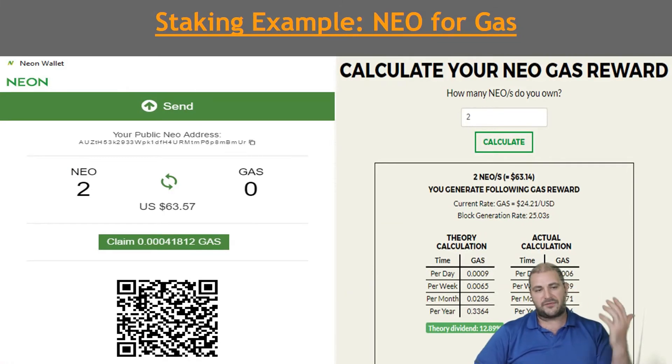For example, if I have two Neo when they were $30 and I stake those coins, I can then claim GAS, which is their reward for staking Neo. I put them in, stake them for a certain amount of time, and as you can see, the theoretical dividend would have been this much per year, but your actual dividend would have been that. It's not bad — you get a little bit of something back. It's not a lot, but it's better than nothing.